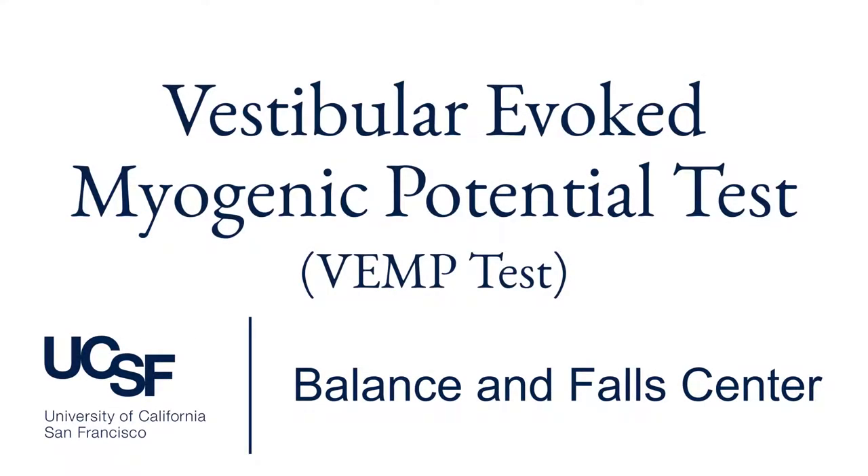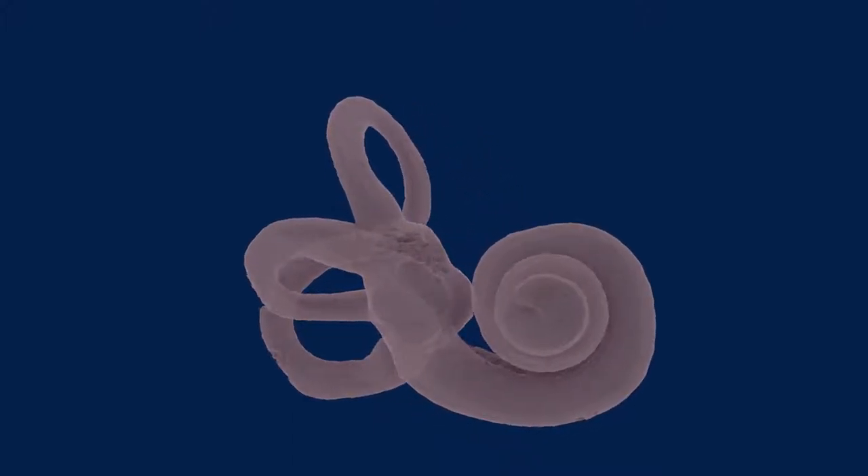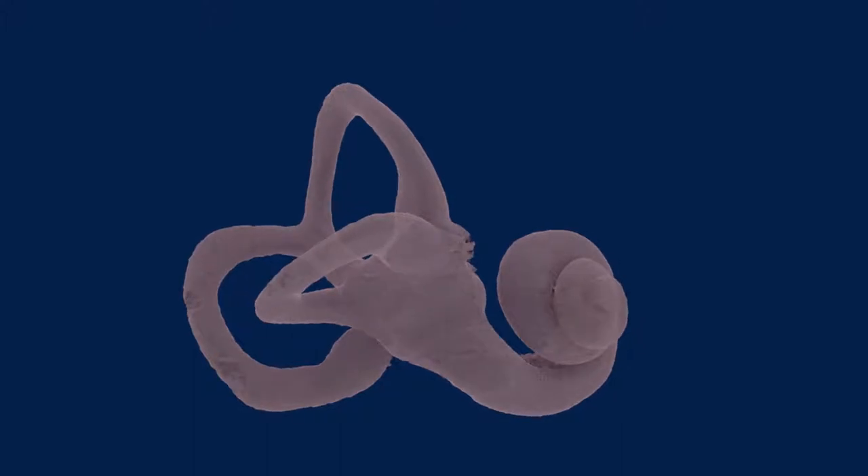In this video, we're going to talk about the VEMP test, which is one of several kinds of vestibular tests your doctor may recommend. If you haven't seen it already, the video introducing how vestibular physiology works will make the VEMP test easier to understand.